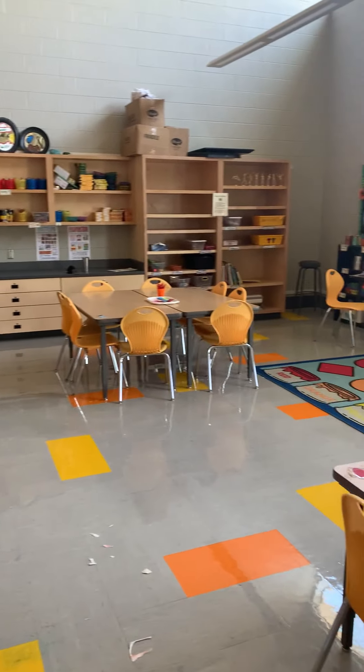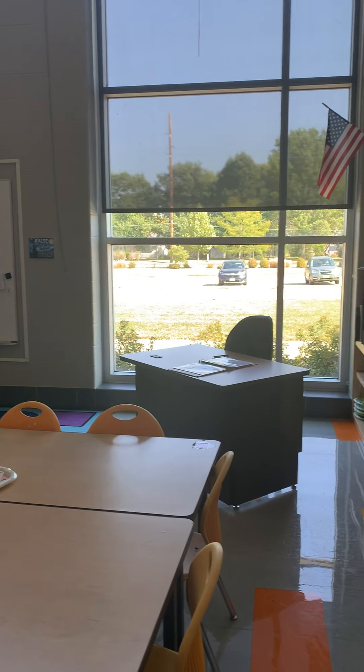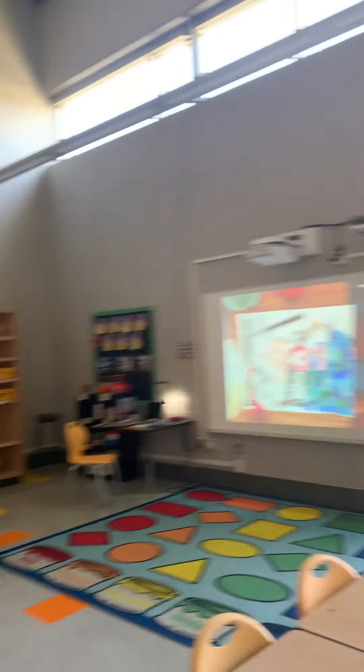It's super, super fun teaching art in this beautiful school with our amazing students. If you have any questions, feel free to always reach out. Once again, my name is Kara and the kids all call me Mrs. D. Bye!